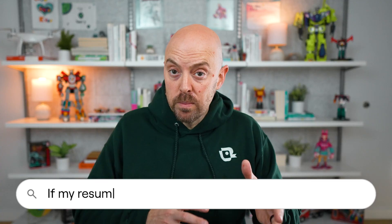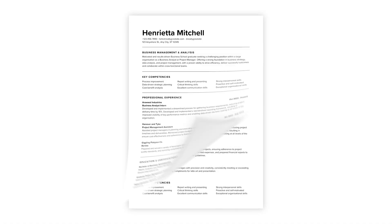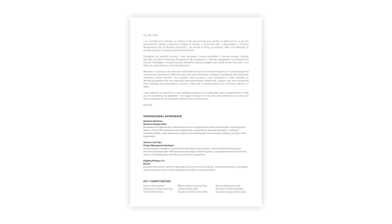If my resume is two pages or more, will an ATS auto reject it? No — this is complete nonsense. The ATS doesn't care how long your resume is. It's not sitting there counting pages and tossing out resumes that are too long. Will the recruiter get annoyed if your resume is four pages full of irrelevant information? Yeah, probably — but that has nothing to do with the ATS. If you need two pages to clearly show why you're qualified for the job, then use two pages. The ATS will handle it totally fine.